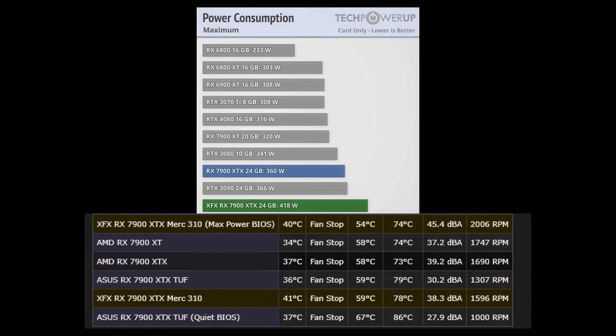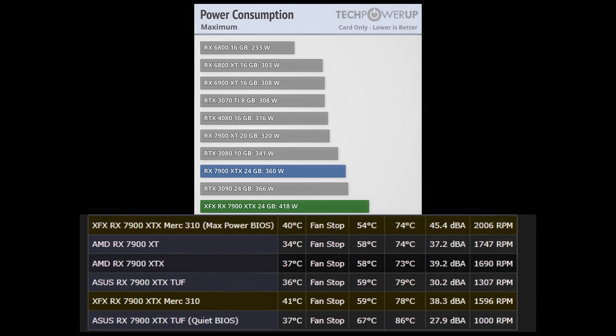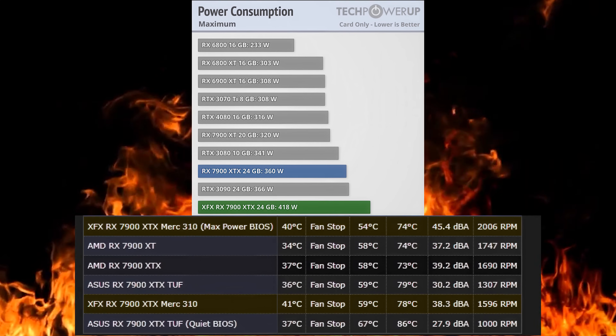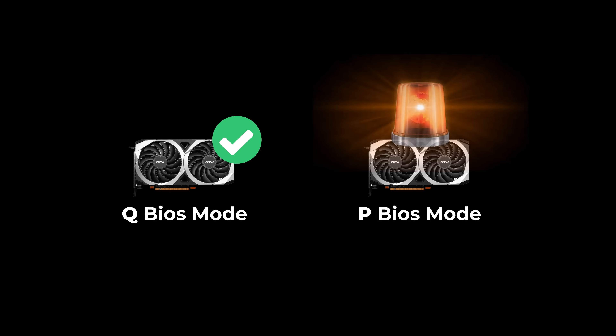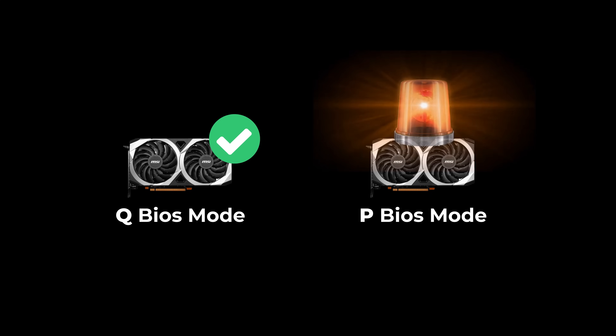An AMD graphics card normally running at 350 watts can go up to around 420 watts when switched to performance mode. This results in the card getting hotter and the fans running louder. To balance this difference, I also evaluated the card's performance between performance and quiet modes. Meaning, if a graphics card performs well in quiet mode but operates like a nuclear siren in performance mode despite having good temperatures, I took this into account as well.